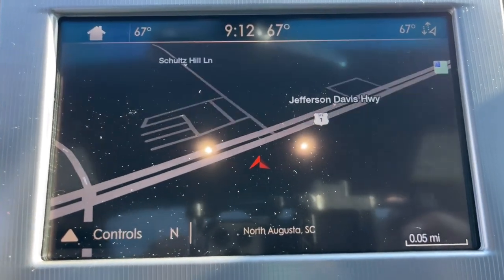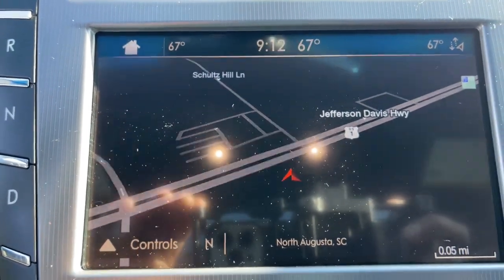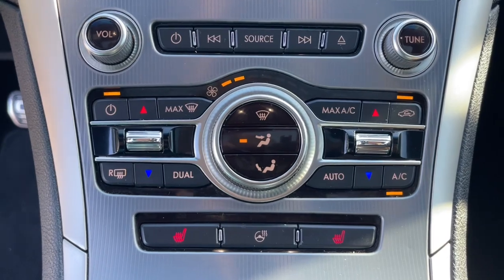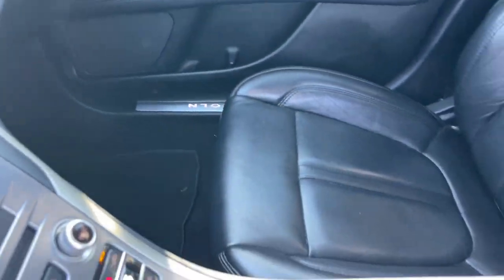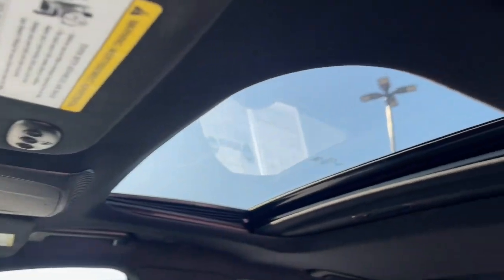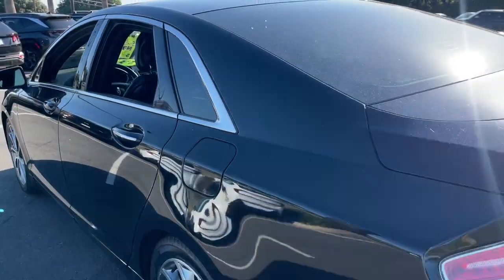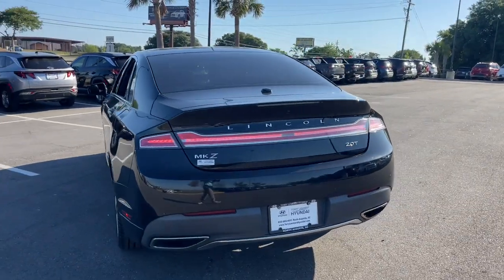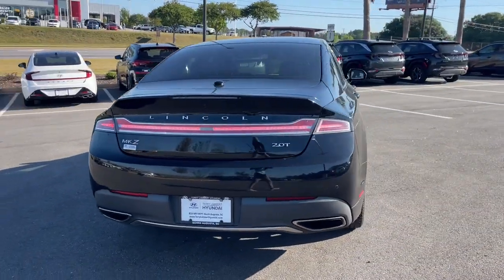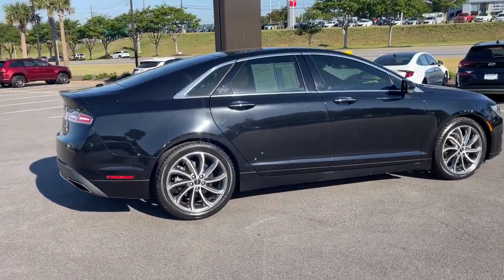Quiet Power blends with premium comfort in this expressive MKZ. See for yourself when you take it out for a test drive. Our professional staff looks forward to giving you excellent service. Thank you.